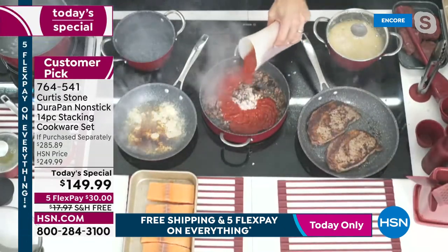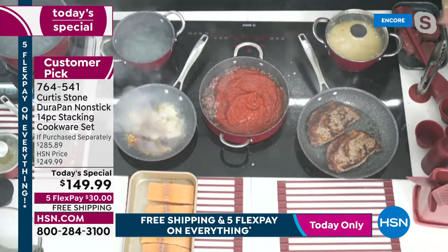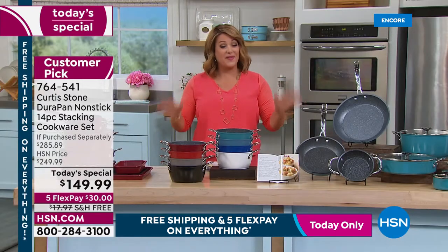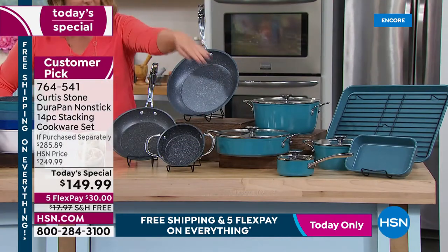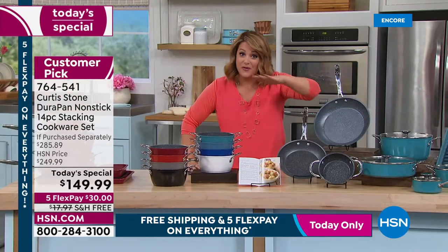Check out all the deals on hsn.com. We only do these sets twice a year, and this is the first time with the most brand-new vessels. The lids are brand-new, newly designed — they're flat this time so they can nest as well, and they're oven-safe.